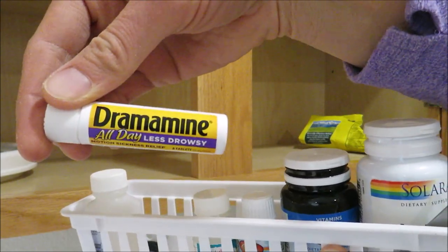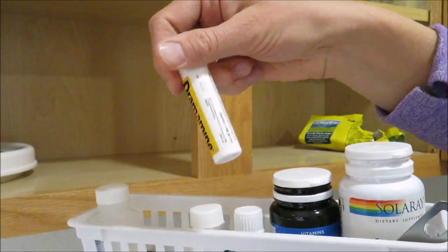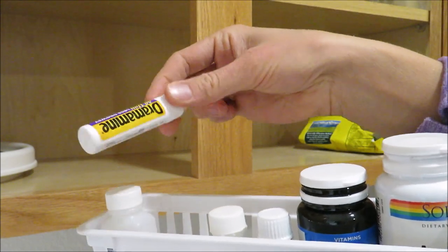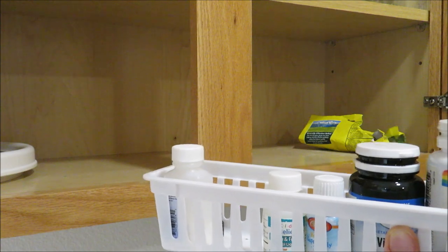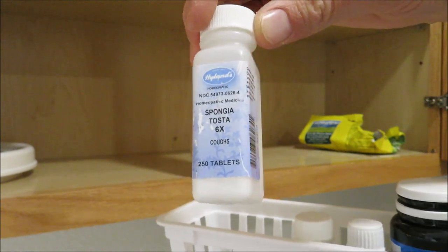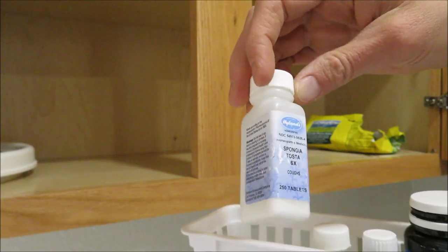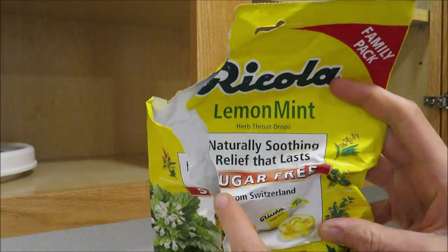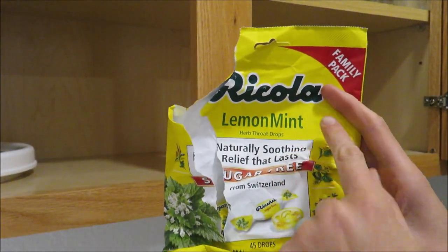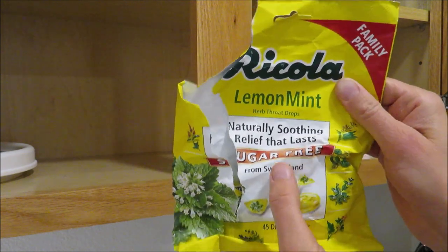There's some Dramamine I took a long time ago when I was dealing with some vertigo — it's expired so I'll toss it. There are also homeopathic cough dissolving tablets I used to give Miles when he got croup a lot — easy for kids to take — but since I discovered Cough Be Gone from Earthly, I haven't used these as much. Lastly there are some sugar-free Ricola drops, but they contain aspartame so I don't really use them.